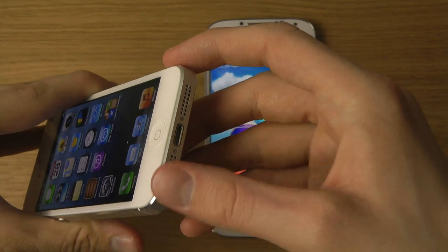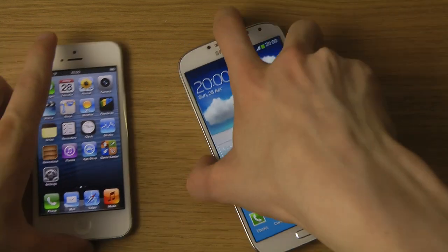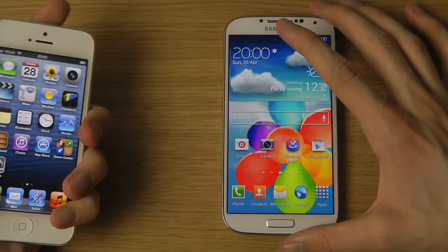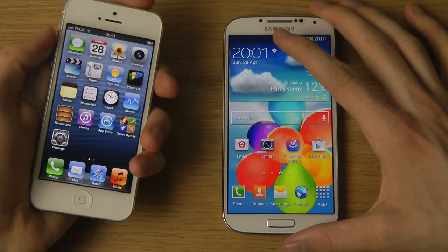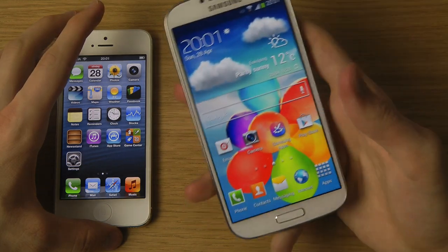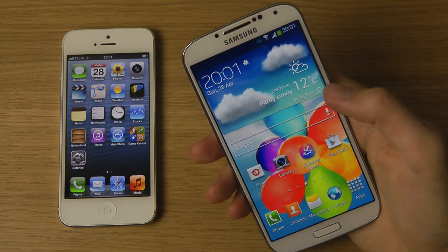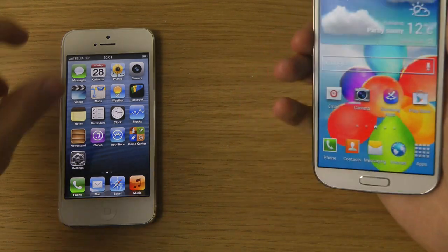Ergonomically when you hold the iPhone it definitely feels better because it's so small. But in terms of using the device - watching movies, playing games, everything you do with a device - the S4's bigger display will be a killer deal.